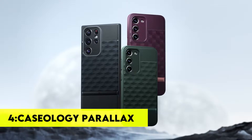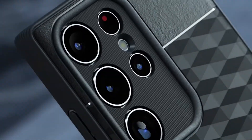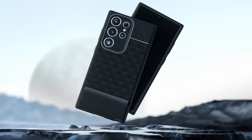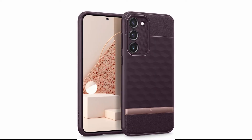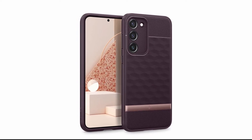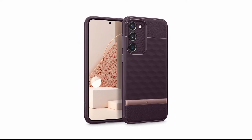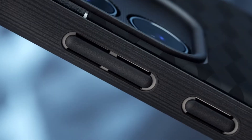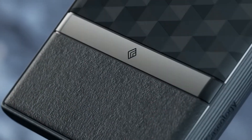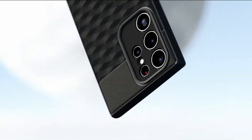Number 4: Caseology Parallax. Caseology has you covered with stylish two-tone colors for women and men. Choose from a range of colors to perfectly complement your Samsung S23. These cases provide military-grade protection thanks to their airspace technology, and are wireless charging and screen protector compatible. The raised edges protect against scratches and shocks, while the impact-resistant TPU bumper absorbs shock. The textured grip ensures a secure hold, the scratch-resistant back adds extra protection, and precise cutouts make it easy to access all ports and buttons.